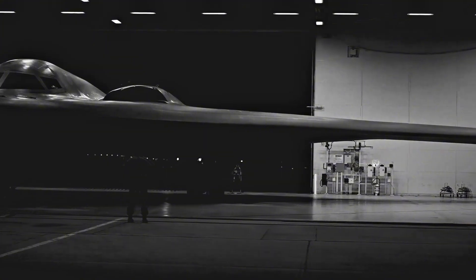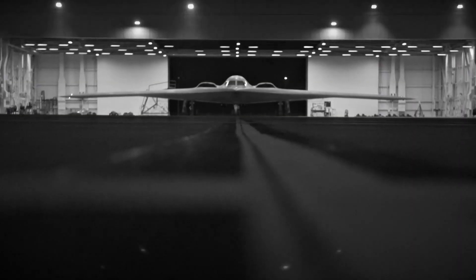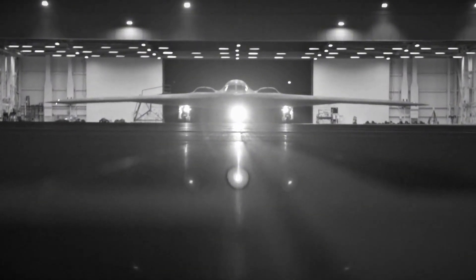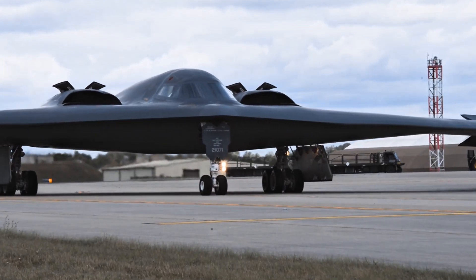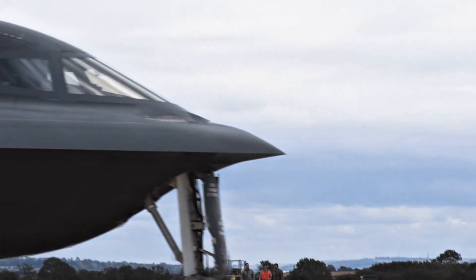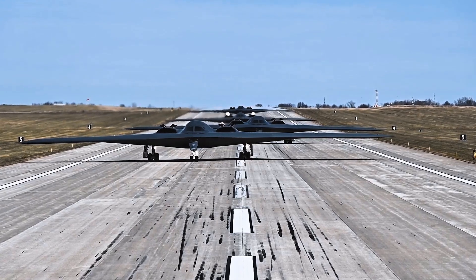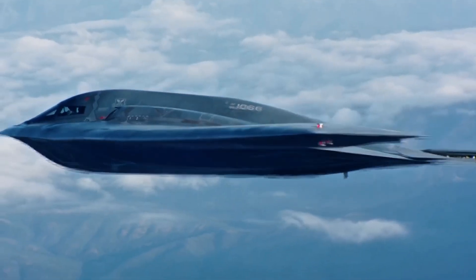Its shape is almost otherworldly — a smooth flying wing with no tail and minimal external features. It's being called the world's first sixth-generation aircraft, with next-gen materials, cloud-based mission systems, and AI-assisted decision-making. Although it's still under wraps in many ways, the B-21 is expected to become fully operational in the next few years, and it looks more like a UFO than anything else in the sky.